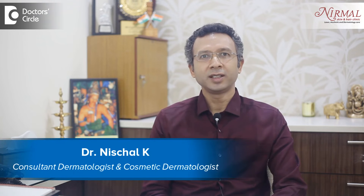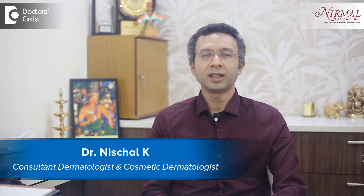Hi everybody, I'm Dr. Nisthal practicing as an aesthetic dermatologist at Nirmal Skin and Hair Clinic, Vijayanagar, Bangalore. Yeast infection of the skin is basically Candidiasis. Candidiasis is a fungal infection which happens where there's a lot of dampness.